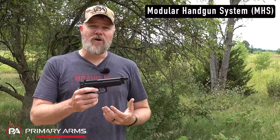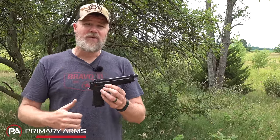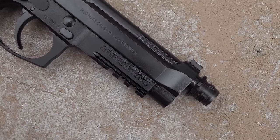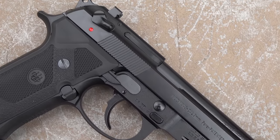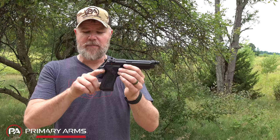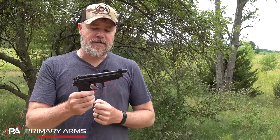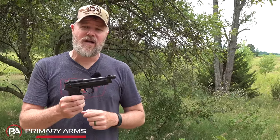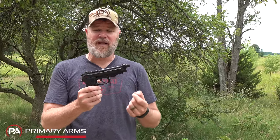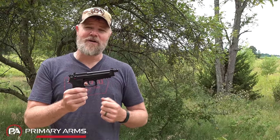Beretta came up with the M9A3 hoping the government would just adopt it and ditch the MHS trials, but they didn't. The Beretta is no longer the US service pistol, but that doesn't take away from the gun. There are LTT pistols out there — customized guns that are extremely nice carry guns if you like double-action/single-action hammer-fired guns. Still one of my favorites — a really good gun. You can get them with different pistol grips; this has the straight grip. They have the M9 style with the hump. It's a very neat, well-designed, smooth-shooting handgun.